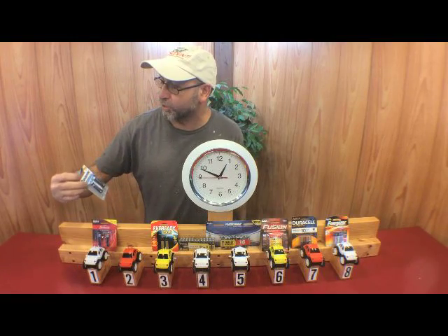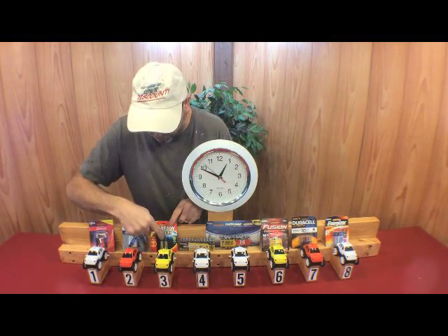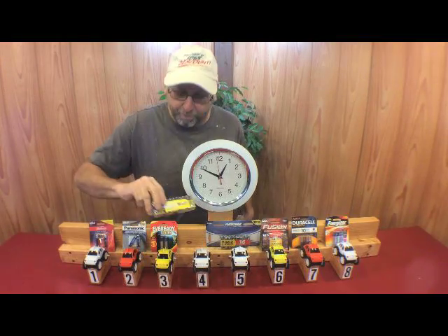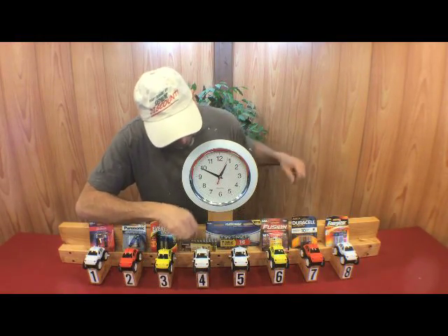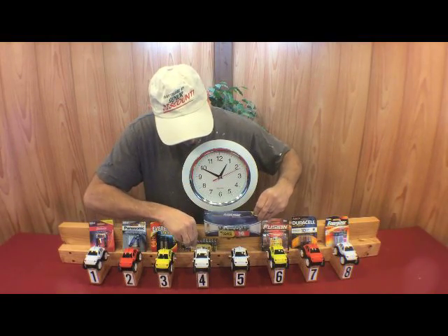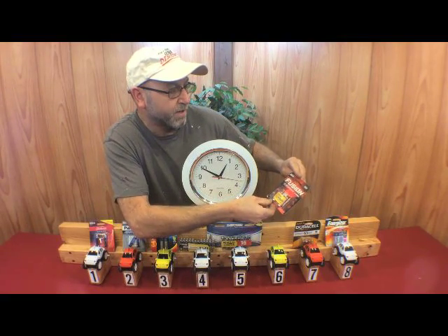We have the Panasonic Super Heavy Duty Power. We have the Ever Ready Gold — I bought two packages of these because if I took the two out here you wouldn't have seen the battery. Then we have these ones from Harbor Freight — it's a value pack, you get these free when you purchase something. Then we have the Rayovac, which claims it lasts as long as Energizer. So this will be interesting. And then we have these — I've never used these before — these are the Fusion. They also say they last longer.